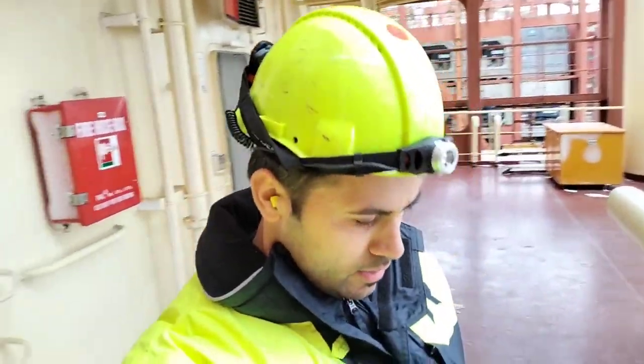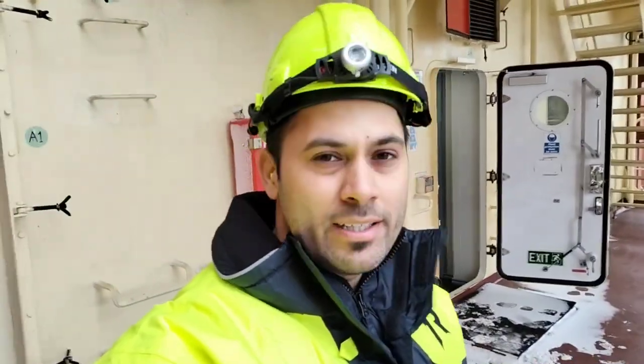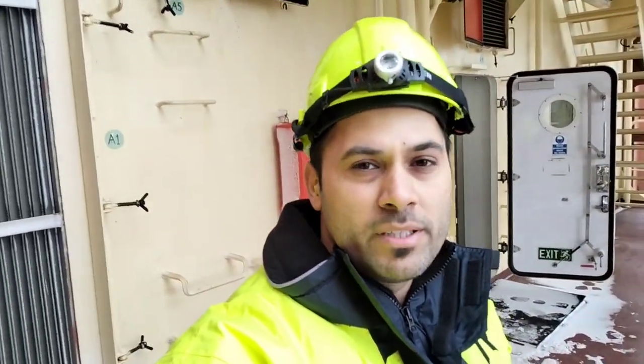I have already informed the bridge that I'm going to check reefers on bay 58. We are in a little bit of bad weather. The outside temperature is minus 3.5 degrees, so before going out we need to inform the bridge so they know our location. Today I will show you how we perform the reefer rounds on board.